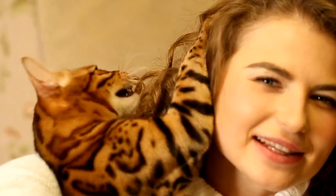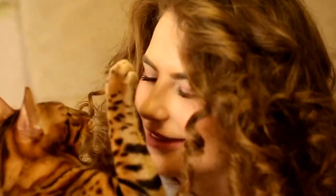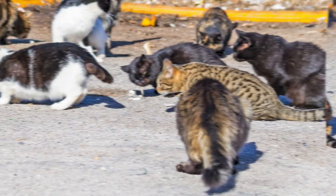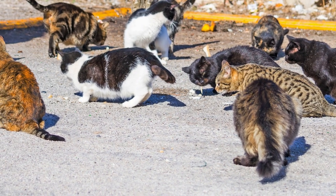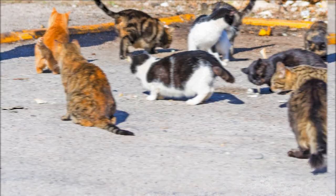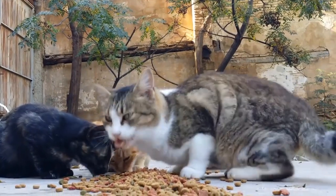Hello, what's up animal lovers! Welcome to our channel. In today's video, we're discussing the top 10 cat breeds for first-time owners. Owning a cat is a wonderful experience, but with so many different breeds out there, it can be hard to know which one is right for you. That's why we've put together this list to help you find a perfect feline friend for your lifestyle.